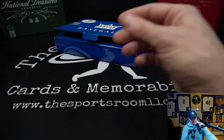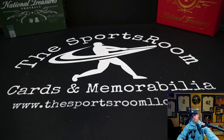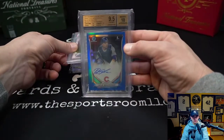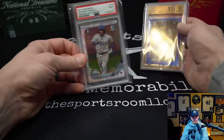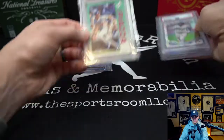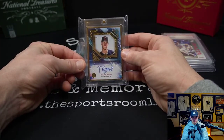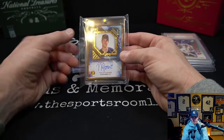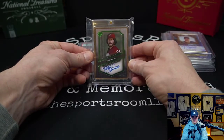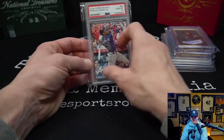That is going to do it for this case of the 2022 Break King Baseball Premium. We had the Schwarber, we had the Franco, the Piazza, our Transcendent autos — the Nolan Jones (sure there's a diehard Indians fan out there clamoring to have that one), we had the Mike Schmidt, and the first card we pulled was the Acuña Holiday PSA 10.